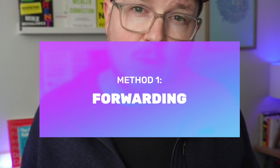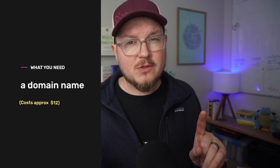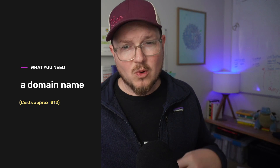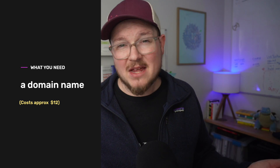First up, the quick and dirty method: set up an email forwarding rule with your domain registrar. This is the cheapest and easiest method, but it's not the most complete — more on that in a second. If you don't already have a domain name registered, you're going to need to purchase one in order for this to work. But it is a worthwhile investment and it should only cost you about $10 or $15 depending on your domain name extension.